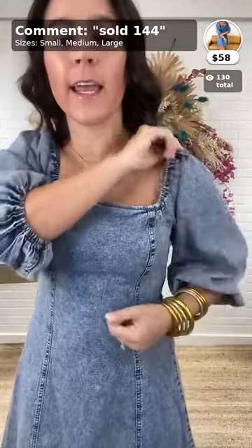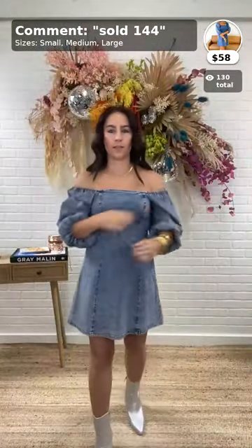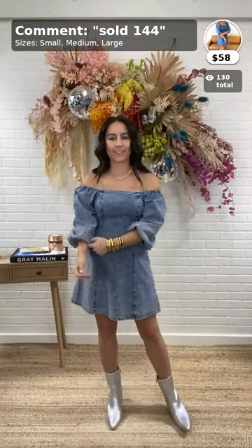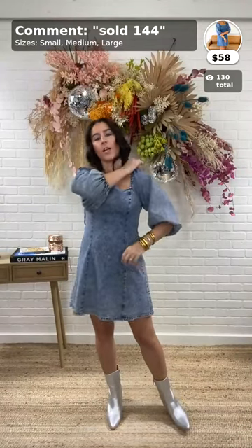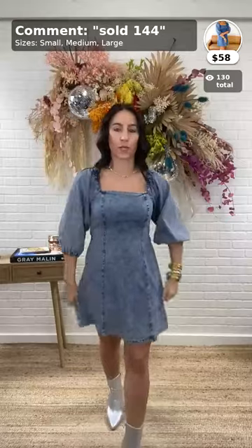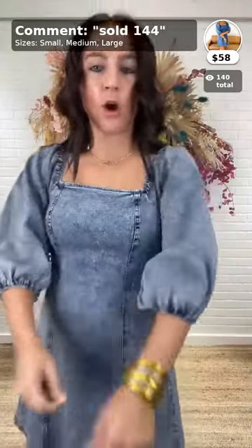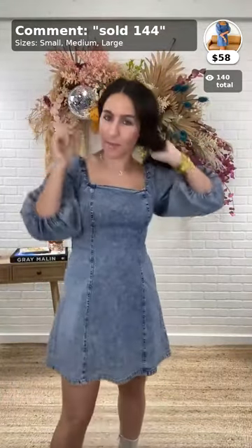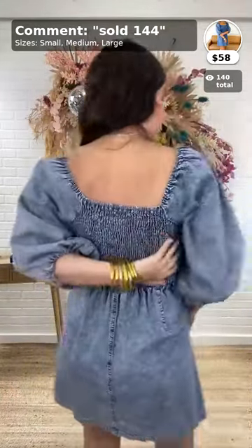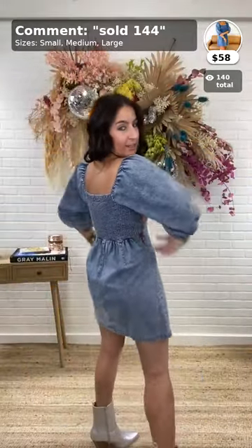It has a square neckline and it's stretchy up here too. You can wear it off the shoulder or on your shoulders — two different ways. It has elastic right here for the arms. What's amazing about this dress is it is smocked all the way across the back, which is another reason it has such a flattering fit. So comfortable.